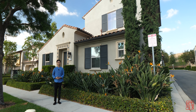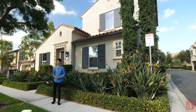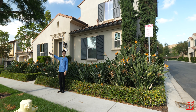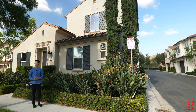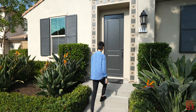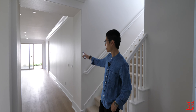Hi guys, my name is Alex, welcome back to Bright Moves. Today we're here in Portola Springs in Irvine, right next to the Portola Springs Elementary School. We're looking at this brand new listing that just came on the market today, listed for one million six hundred and twenty five thousand. Let's go check it out.